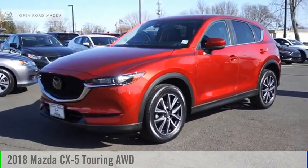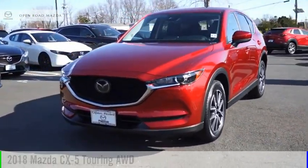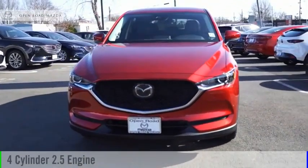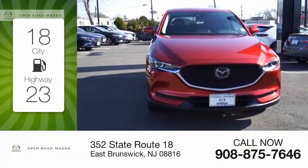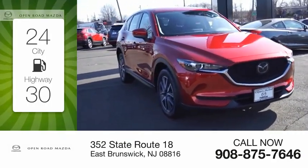In the 2018 CX-5, this vehicle is powered by an all-wheel drive, four-cylinder, 2.5-liter engine. Great fuel efficiency saves you money by requiring fewer trips to the gas station.